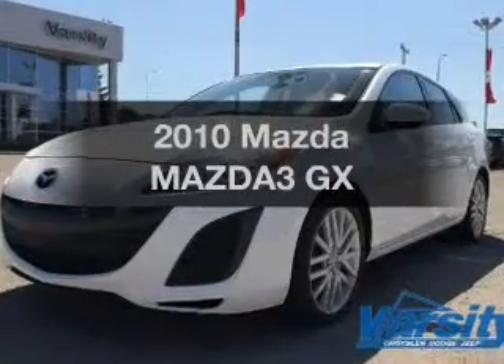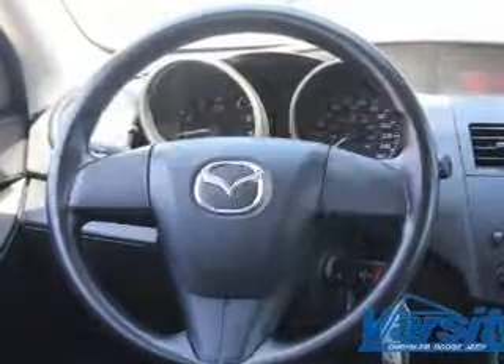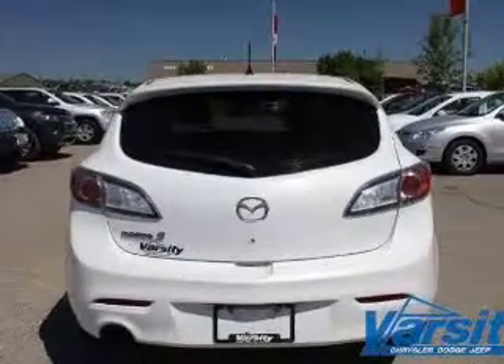Imagine yourself in this 2010 Mazda Mazda 3. Travel the roads in style and comfort in this great vehicle. The powertrain includes front-wheel drive with an efficient four-cylinder engine connected to a manual transmission that will keep you in touch with your vehicle.